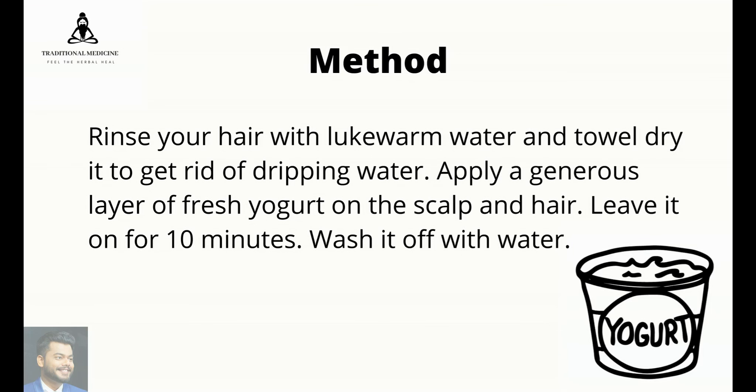Rinse your hair with lukewarm water and towel dry it to get rid of dripping water. Apply a generous layer of fresh yogurt on the scalp and hair. Leave it on for 10 minutes, then wash it off with water.